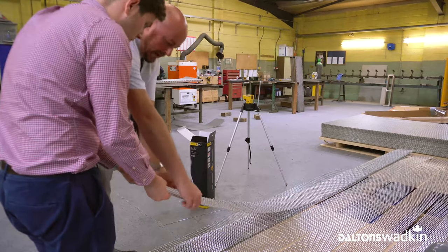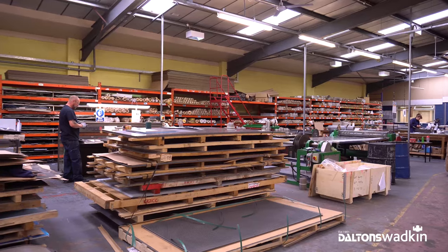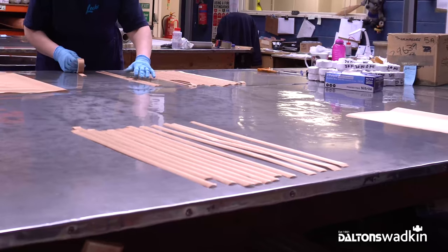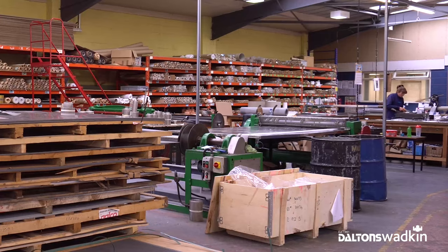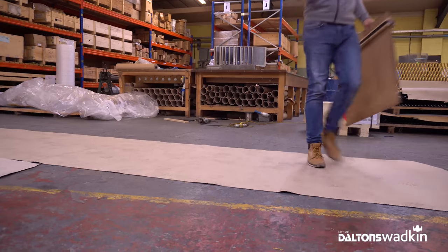My name is Mark Carroll. I'm the operations manager here at Locker Group. Locker Group produce a myriad of products from automotive parts, architectural, heat shielding — anything that involves woven wire mesh, expanded aluminium, perforated materials — we're the place to go to.